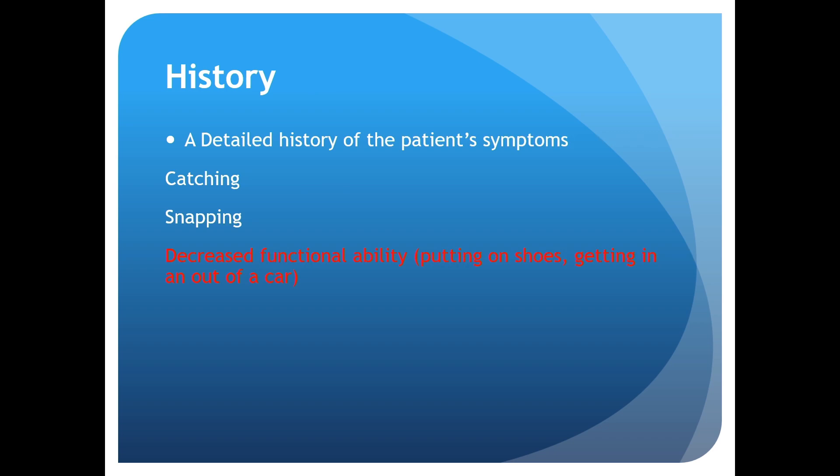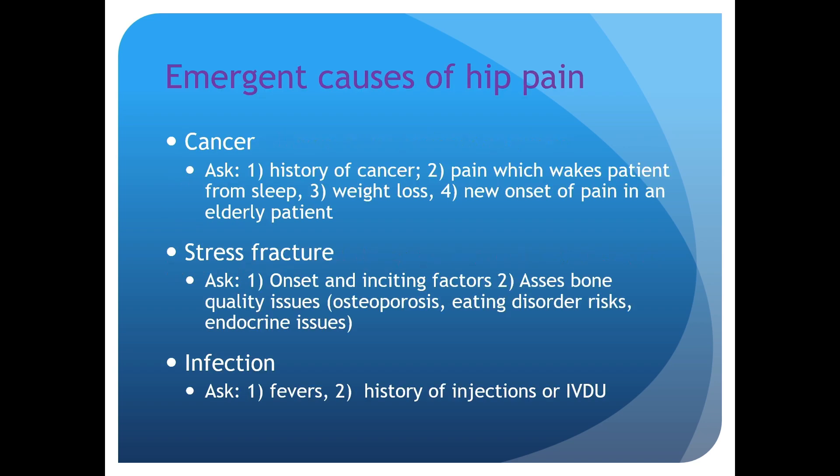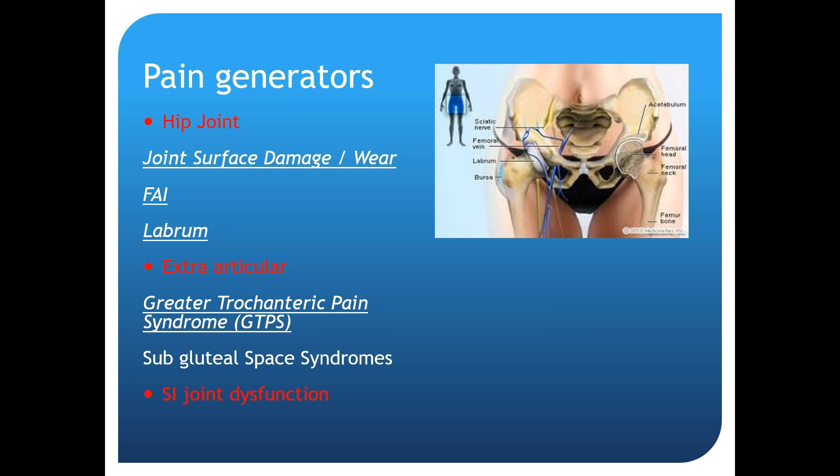We need to ask specifically about what patients can and can't functionally do. Don't ask if their gait is better leaning forward — they won't understand. Ask if they have a hard time putting on shoes or getting in and out of a car; that points toward hip pathology. Also, ask about emerging causes of hip pain: cancer, night pain, weight loss, past medical history, stress fractures, bone quality, eating disorders, increased activity levels, infections, fevers, histories of injections, and IV drug abuse.